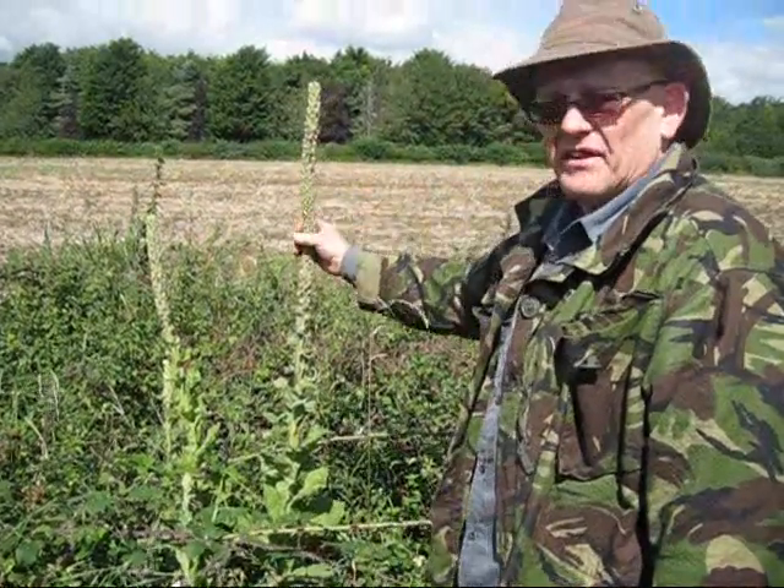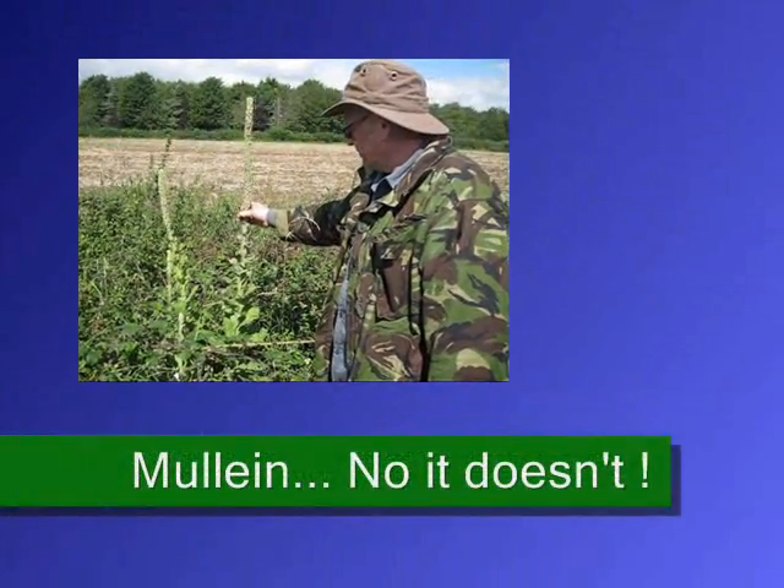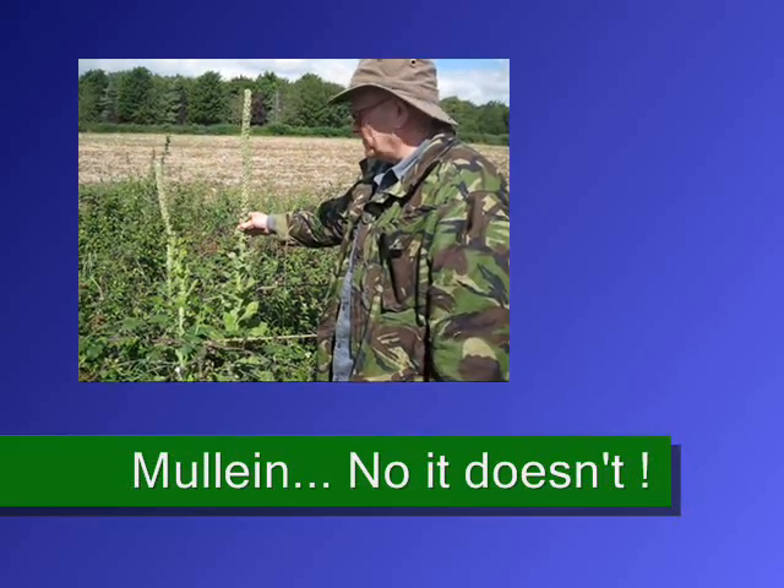What's that called? Mullein — spelled M-U-L-L-E-I-N. Might have an E on the end of it.